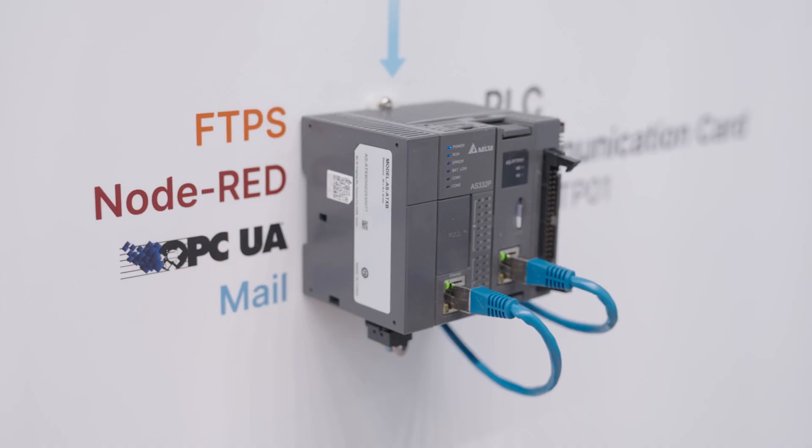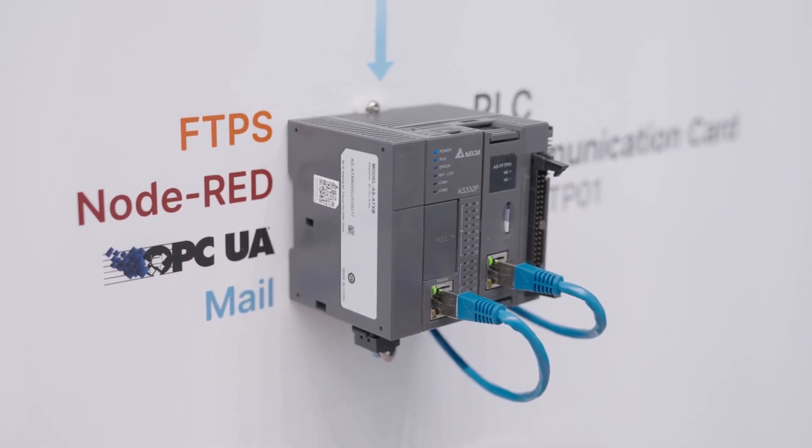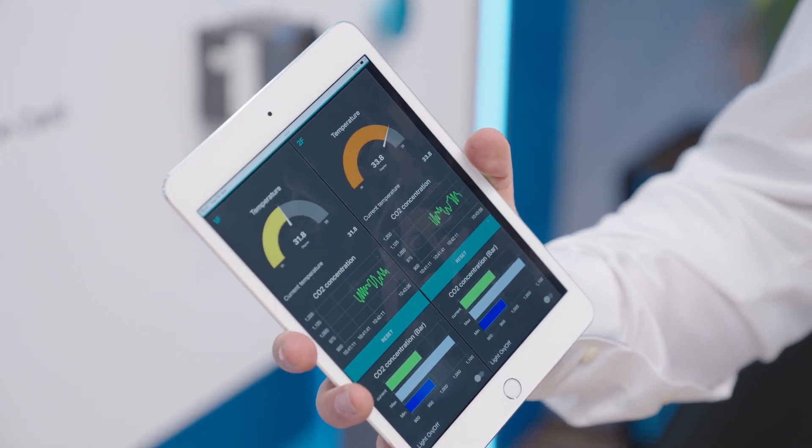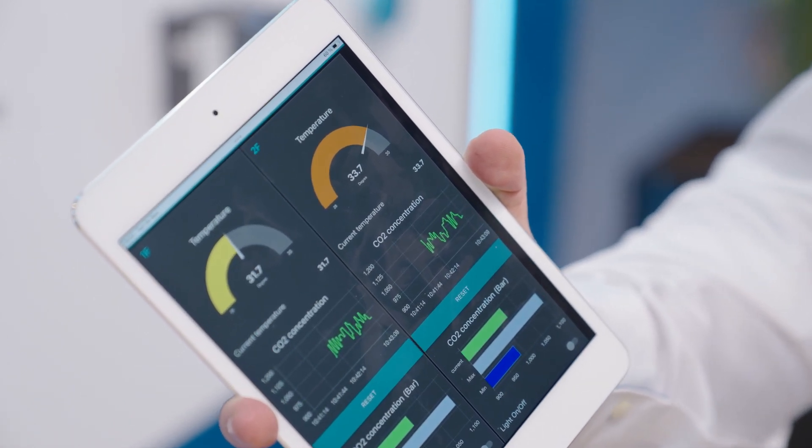We will support also FTPS security, OPC UA with security too. OPC UA is mainly important because it's the easiest way to put together OT and IT layers in the factory. We support mail and last but not least, we also support with this card Node-RED. Node-RED is a platform, a software that allows you to create in a very easy way, kind of drag and drop dashboards, local dashboards, web-based dashboards. And then you can see all the data in your system, on your mobile phone or your tablet, as you prefer. So it's very convenient also to show and share information.